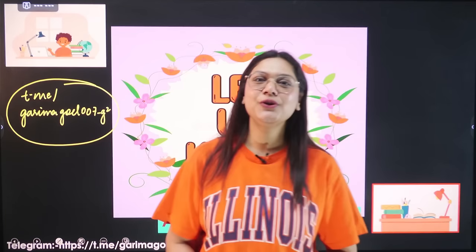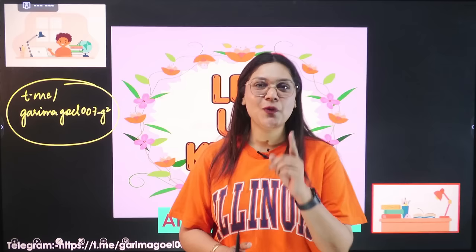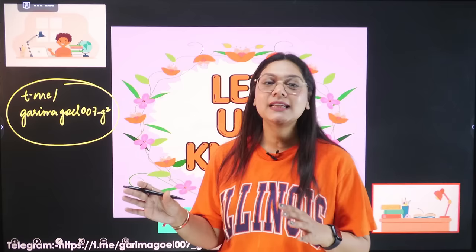Hi guys. Hello everyone and welcome to Garma Goyal Biology, your one-stop solution for all the exam details and preparation needs. My Telegram channel is Garma Goyal 007 underscore G-square, in which you will get all the forms and related content.